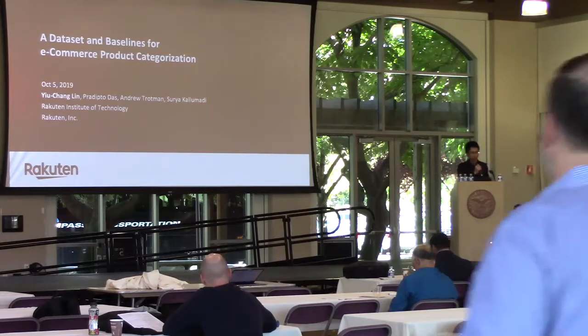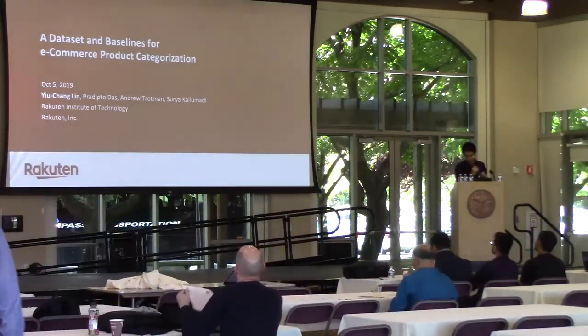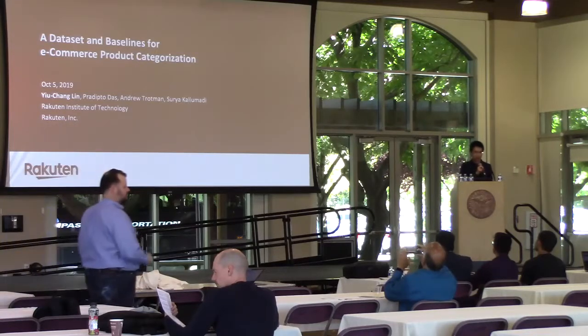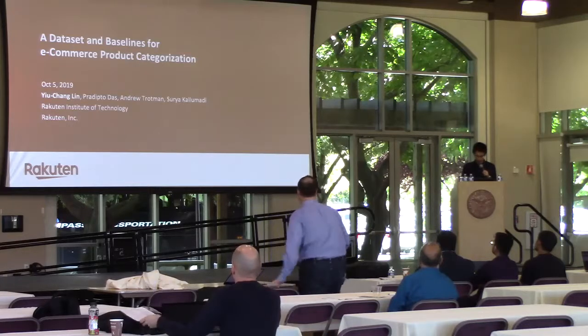Hey, good afternoon everyone. I'm Yuchong Lin from Rakuten. Today I'm going to talk about our paper, a dataset and baseline for e-commerce product categorization. This work couldn't be done without all my awesome co-authors, Perdito, Andrew, and Surya.